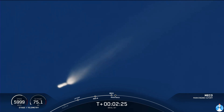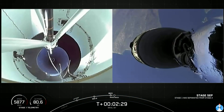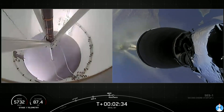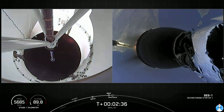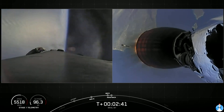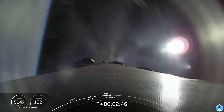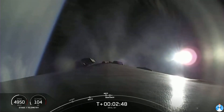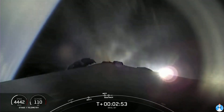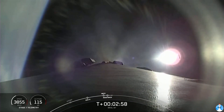First stage engine cutoff. Stage separation confirmed. Stage one boost back startup. That first stage is now performing the boost back burn, and fairing separation has been confirmed. Unfortunately, we're unable to broadcast that at the request of our customer, but we were able to confirm the deployment.